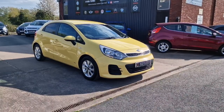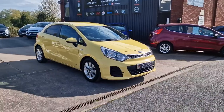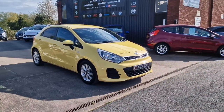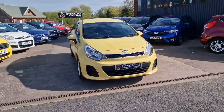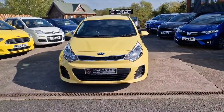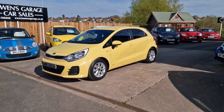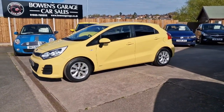This is our latest arrival — a 2015 on a 65 plate Kia Rio SR7, the 1.25 petrol with five doors and a five speed manual gearbox, finished in Yellow Zest, covered just 42,000 miles. Let's have a good walk around this striking looking Kia Rio — what a bright thing! Give it the old car sales patter — you won't lose this one in the car park. We've actually got two yellow perils in stock!